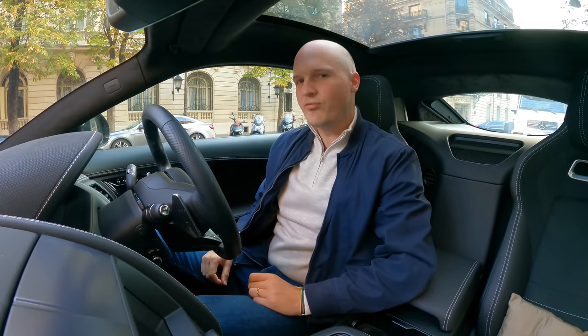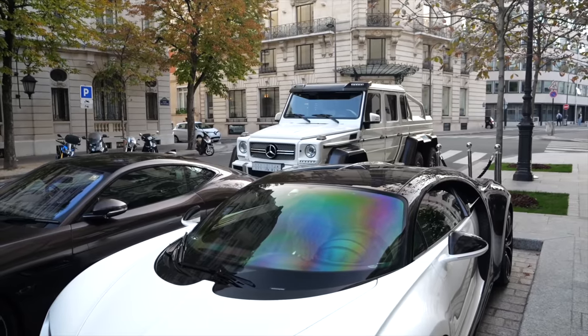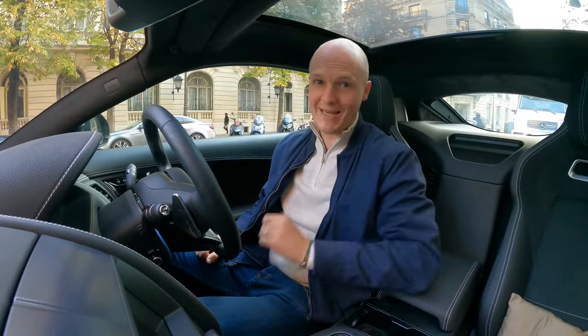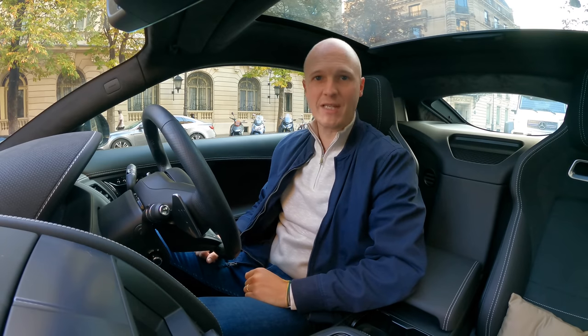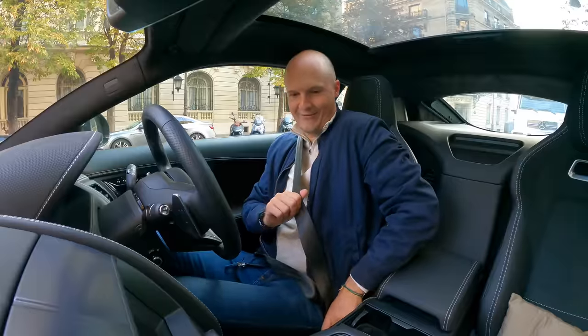I think it's fair to say that the Jag is in pretty good company this morning. Hello one and all, welcome to Scene Through Glass. Welcome to Paris — welcome specifically to the Peninsula Hotel, where I'm currently flanked by two Bugatti Chirons. Absolutely outrageous.